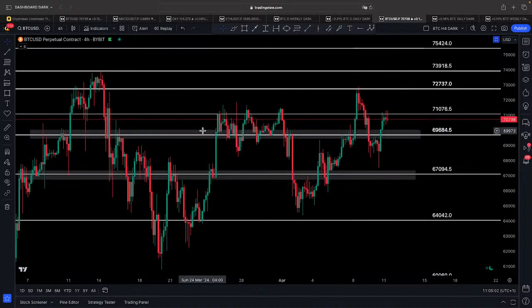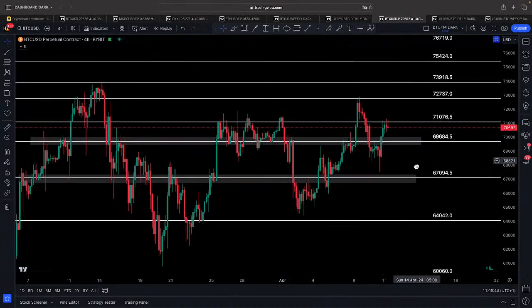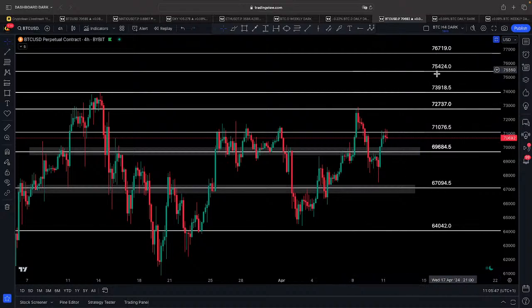From the intraday chart perspective, we have to watch the price action at the resistance level of $71,077. We will be waiting for the PPI release, and depending on the producer price index, we could see some volatility around this level. Ideally we want to see a bullish breakout of this resistance level. In that case, we can expect price to move to test the key intraday resistance zone between $72,737 and $73,918. A bullish breakout of that zone in the 4-hour chart most likely means Bitcoin will go for a new all-time high.